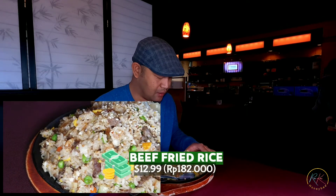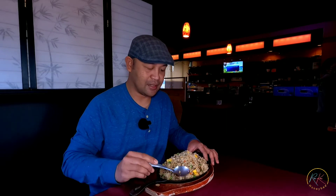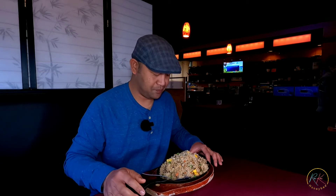Sekarang saya mau nasi gorengnya. Saya pesen yang beef fried rice ya, sapi. Kalau yang vegetable fried rice itu harganya $10.99, kalau mau ditambahin ayam, daging sapi, atau shrimp, itu nambah 2 dolar, jadi ini harganya $12.99. Tempatnya bagus, dikasih kayu kayak gini, ini hot plate ya, ini panas. Masih hangat sekarang dan porsinya cukup besar, ini super kenyang ini. Enaknya buat berdua, bisa sharing.